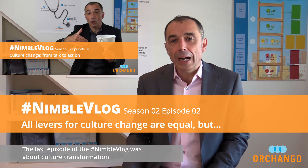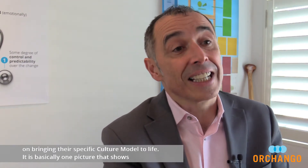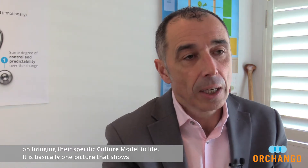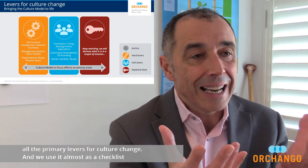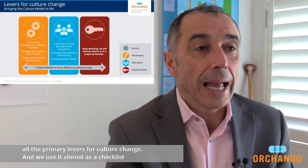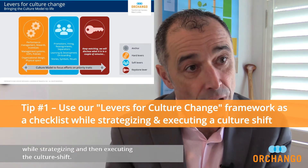The last episode of the Nimble Vlog was about culture transformation. I talked about the importance of developing a culture model to prioritize, focus, and fuel the necessary shift in mindsets and behaviors. So today I will share with you the framework that we use when working with clients on bringing their specific culture model to life. It's basically one picture that shows all the primary levers for culture change, and we use it almost as a checklist while strategizing and then executing the culture shift.